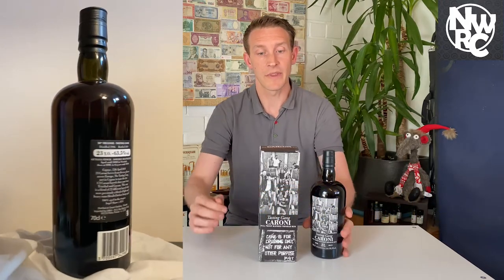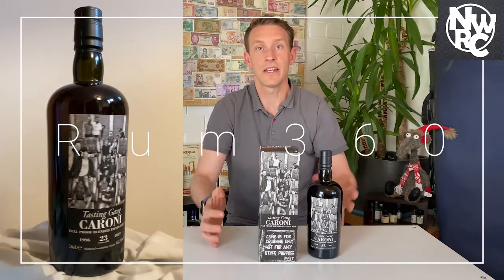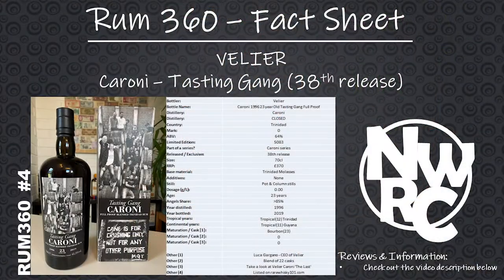So that's it — that's the Vellier Caroni Tasting Gang. This is Rum 360. I hope you've enjoyed this video. Thank you and goodbye, we'll see you next time.